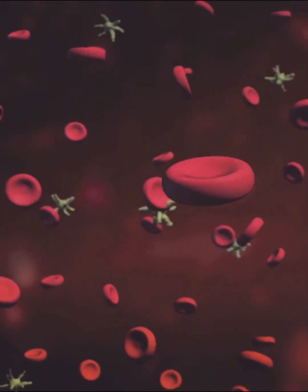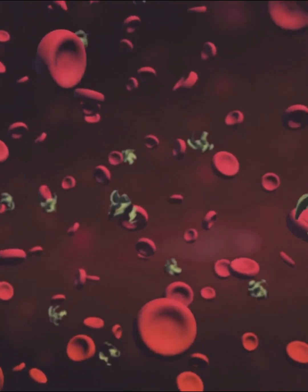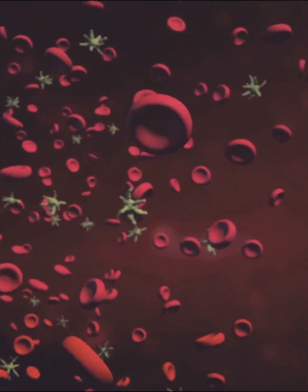The thymus is where T-cells are trained to distinguish friend from foe, learning not to attack your own tissues. The spleen, meanwhile, filters your blood, removing old cells and storing immune reserves for emergencies.